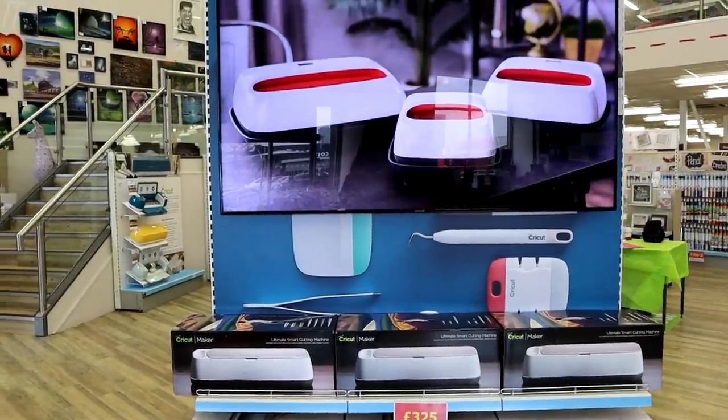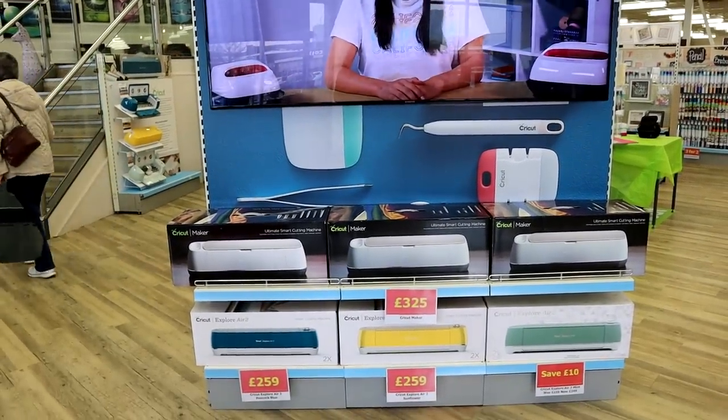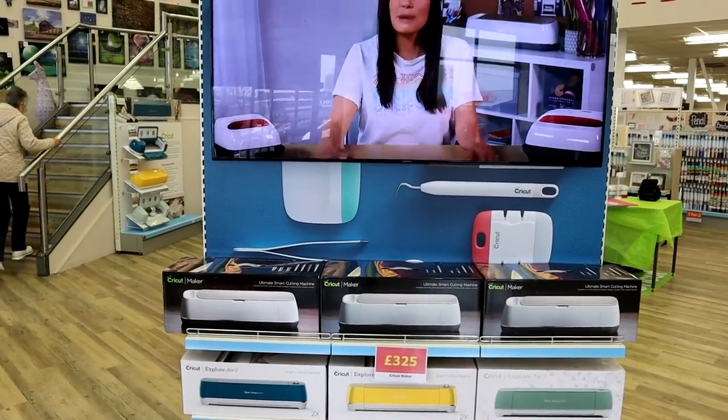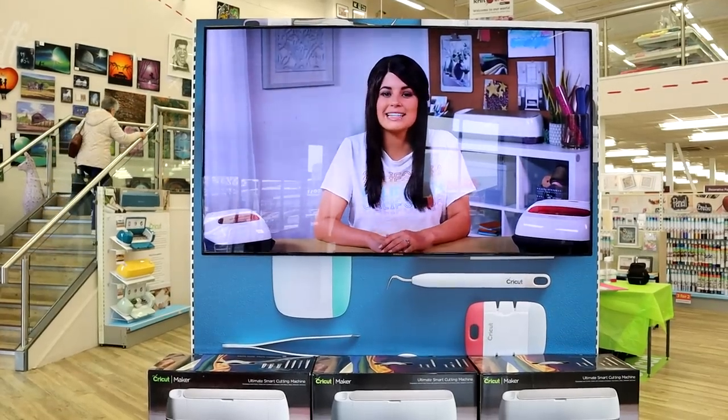Hi my lovelies, I hope you're all well. I am so excited to show you what's behind me. I am at Hobbycraft in Crawley and oh my goodness, you want to see the overhaul it's had — it's just amazing for all the Cricut products. So I'm going to take you around and show you. I cried, so if you cry, don't worry! When you walk in, this is now what you see. I mean, look at that — it's just amazing!